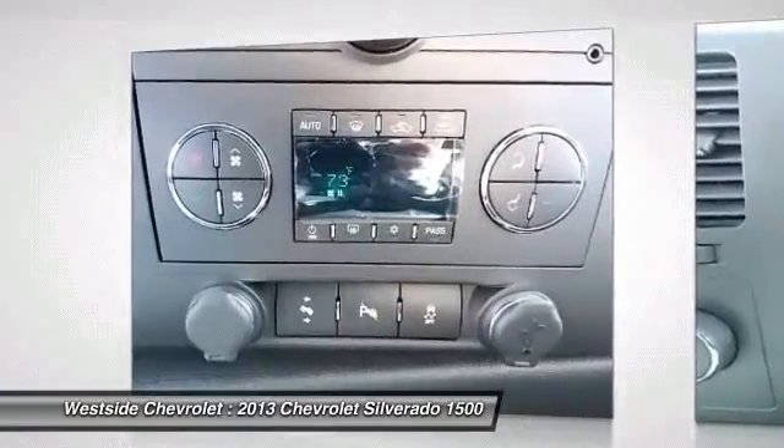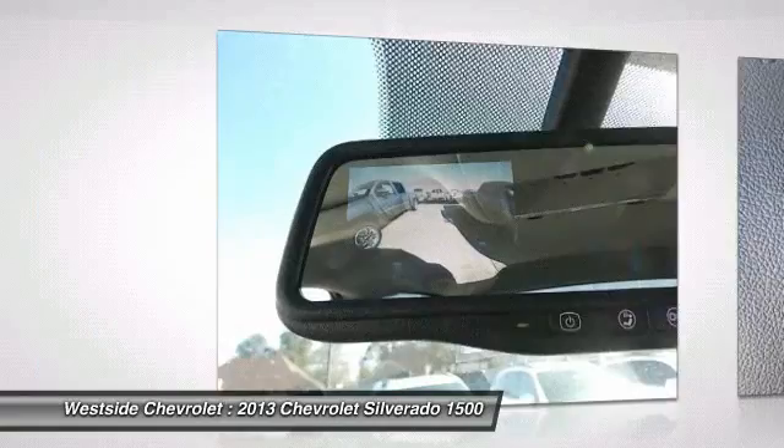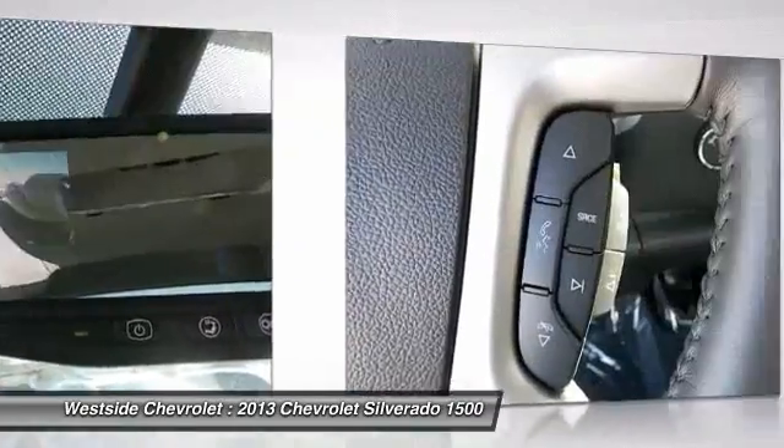Cruise control, floor mats, hands-free communication, AM FM stereo radio, power door locks.